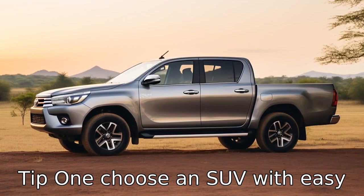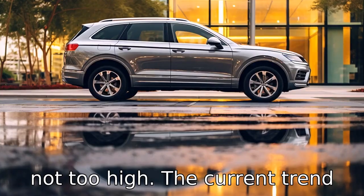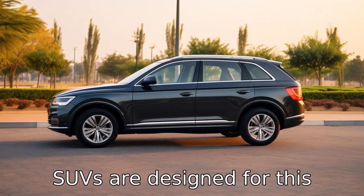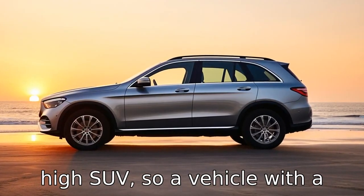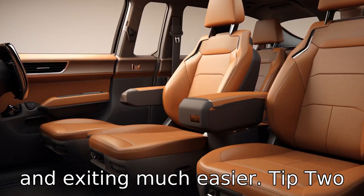Tip 1: Choose an SUV with easy access. This means that the vehicle should be step-in and not too high. The current trend is to make SUVs higher to increase ground clearance for off-roading. However, not all SUVs are designed for this purpose. For seniors, it may be challenging to climb up into a high SUV, so a vehicle with a lower ground clearance and wide door openings can make entering and exiting much easier.